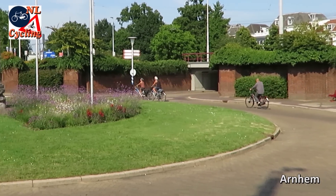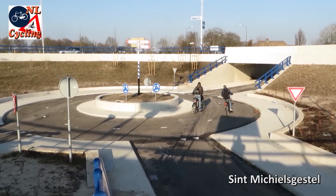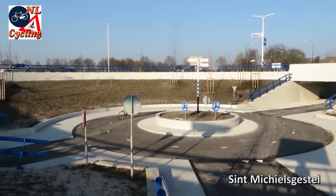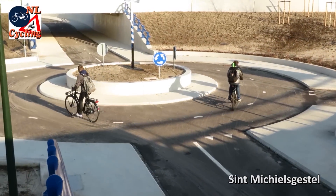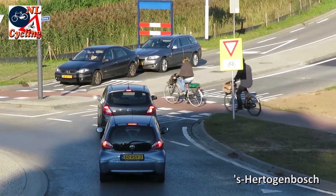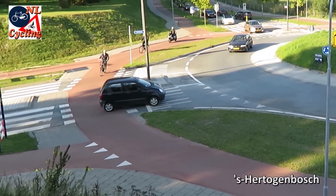This old roundabout is a good example, unlike this new one that is a design disaster. Cyclists are not mini cars — as demonstrated here, they behave differently. What works well in the Netherlands are roundabouts with priority for cycling in the built-up area.